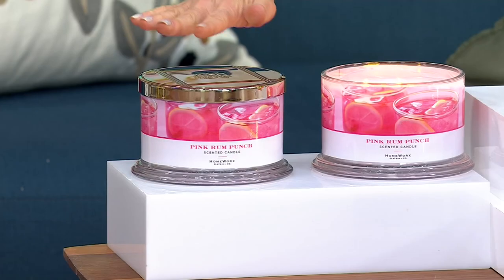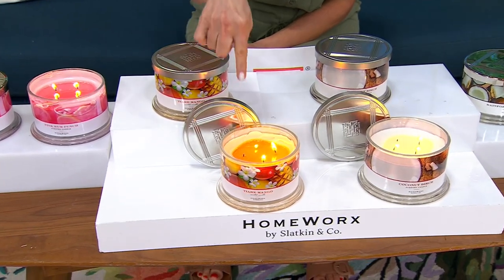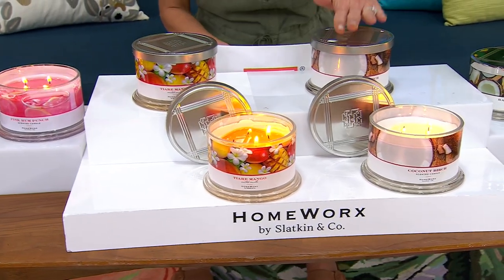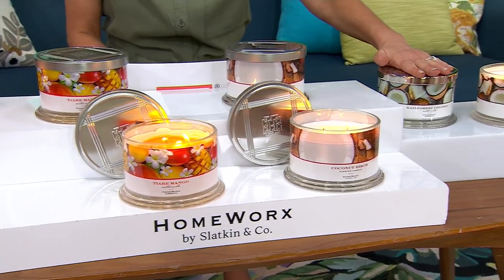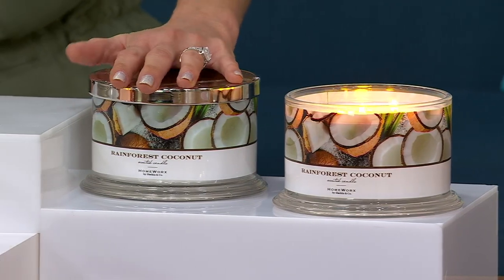We're running out of candles, so let's go through the scents one more time. Pink Rum Punch, two for $39 — fewer than 400 remaining. Tiare Mango — fewer than 300 remaining, two for $39. Coconut Birch — about 300 remaining. Rainforest Coconut — about 400 remaining. Free shipping. You only have about 55 minutes to grab this one-time-only deal. We've sold 1,500 units out the door tonight. Harry, I love you — you ran back from dinner for us!